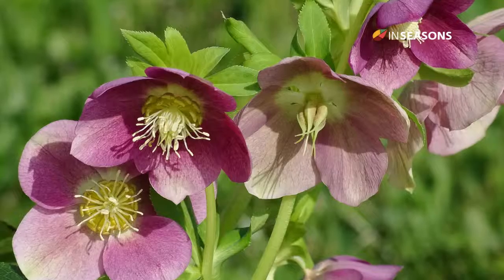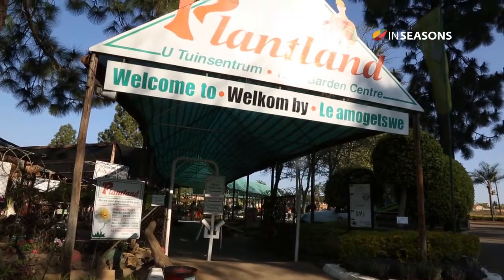Some plants that you can plant now that will be fully in flower in summertime are plants like hydrangeas or Christmas roses, which flower from the beginning of December until next year February, March.